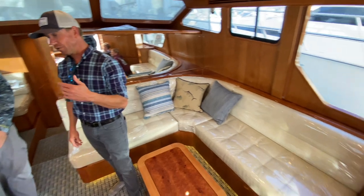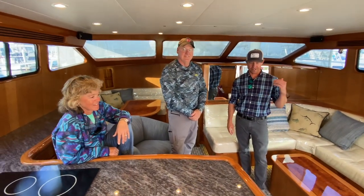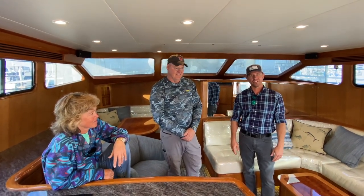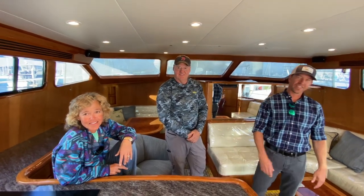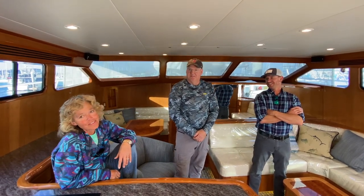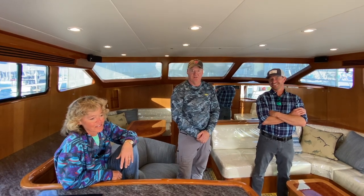Ed and Karen have actually been staying on the boat, learning the systems and living on their condo on the water — living the dream. And where is this boat going to end up? Scituate, Massachusetts. Summers in Scituate, we'll be in New England. Winters in the Bahamas and South Florida, Florida Keys. Rough life.